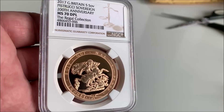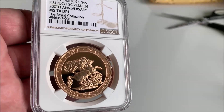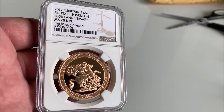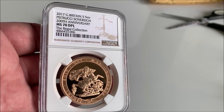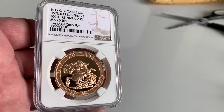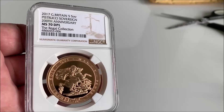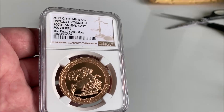I wonder what they're bringing out in 2020 — will it be special or will it be crap? But we'll have to wait and see. This is just a quick video as I put a few videos up today. This coin is worth more than when I bought it because of the way gold is going.